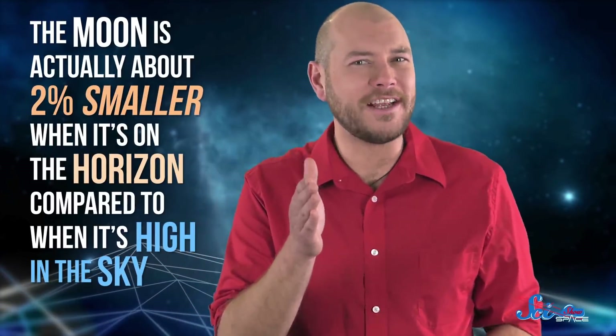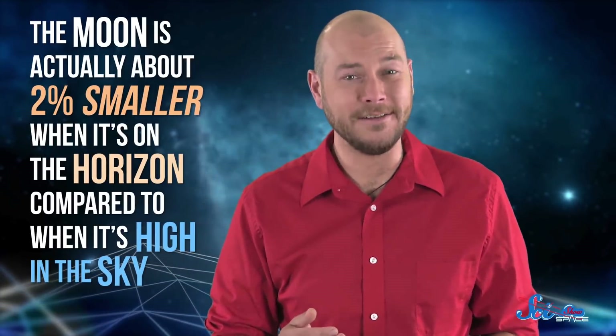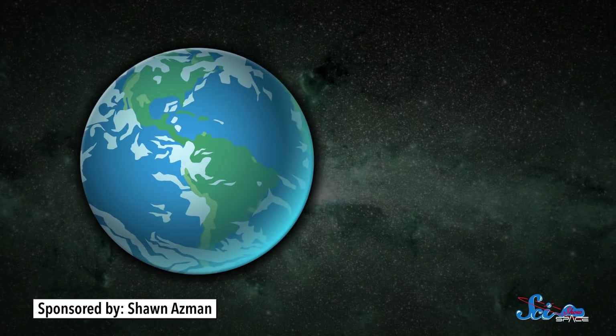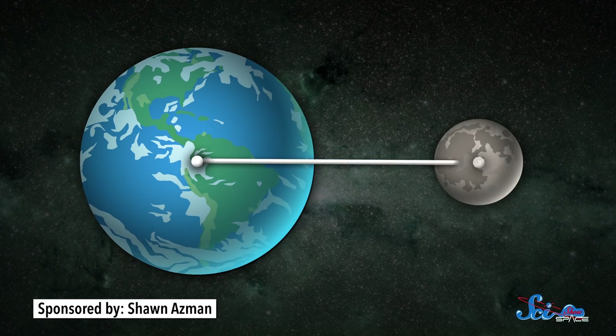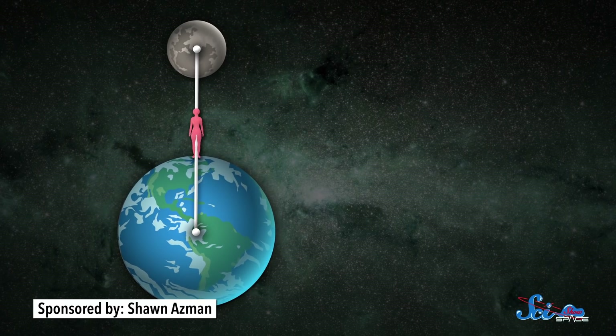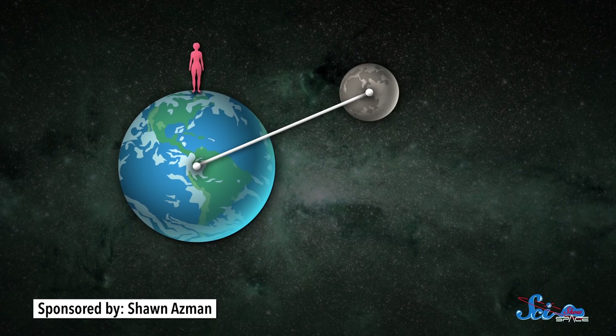During the course of a night, though, it's a really tiny change. And despite what our brains try to tell us, the moon is actually about 2% smaller when it's on the horizon compared to when it's high in the sky. To see why this happens, think about the distance from the center of the Earth to the center of the moon. When the moon is directly overhead, the radius of the Earth is boosting us a little closer, making it seem a little larger. But when the moon's on the horizon, it's basically at a right angle to us, and the Earth's boost doesn't help as much.